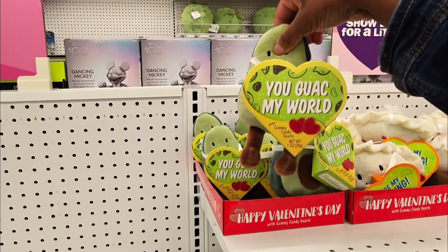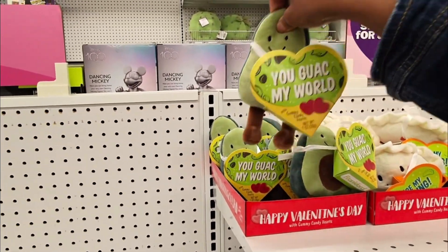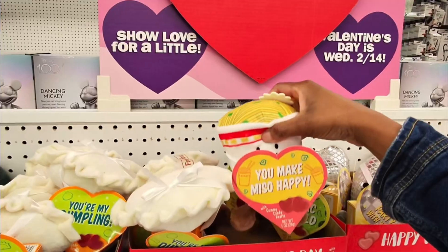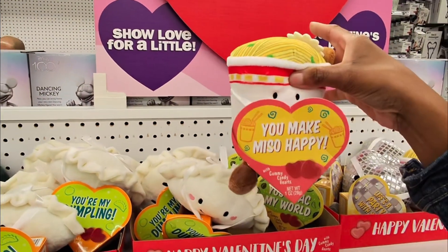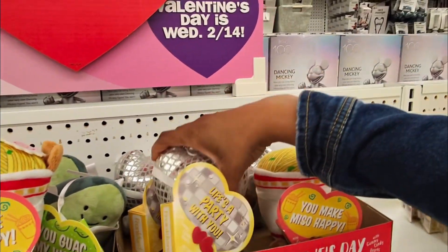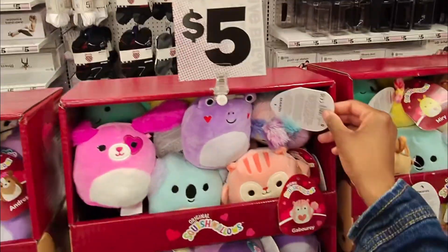These are so cute — limited edition, just little heart shapes, and they're a dollar fifty. 'You block my world' with gummy candy hearts, that's only five dollars. 'You're my dumpling,' 'Hello baby you make me so happy' — cute little ramen bowl. 'Life's a party with you' — cute little Squishmallows for five dollars.